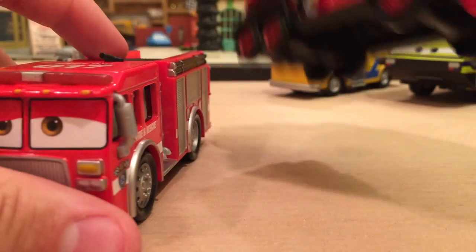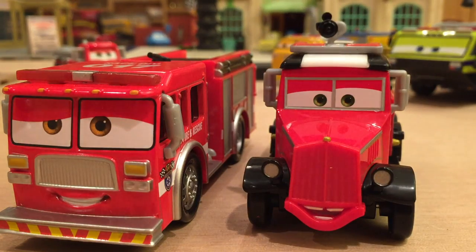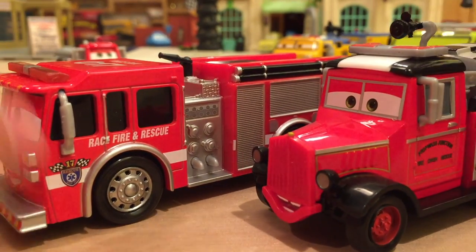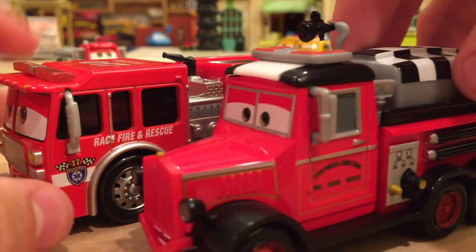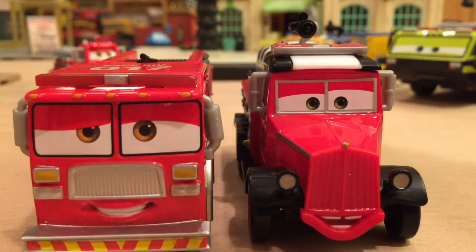Let's move on to the fire trucks from Planes: Fire and Rescue. Based on the movie's title, there are quite a few fire trucks, and Mattel released three of them — I think that was all three that appeared. This is Mayday, the refurbished version. There's another version where he's older with older technology; this one appeared at the end of the second Planes movie.